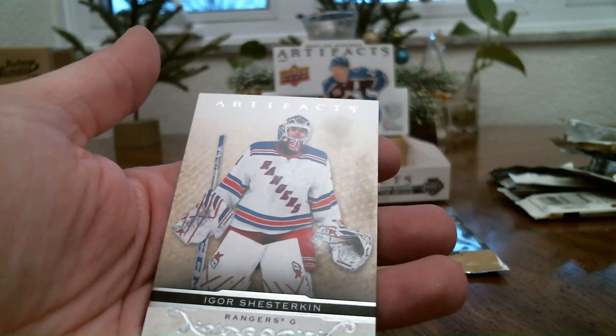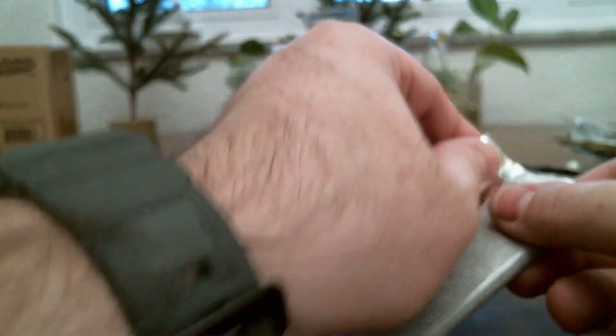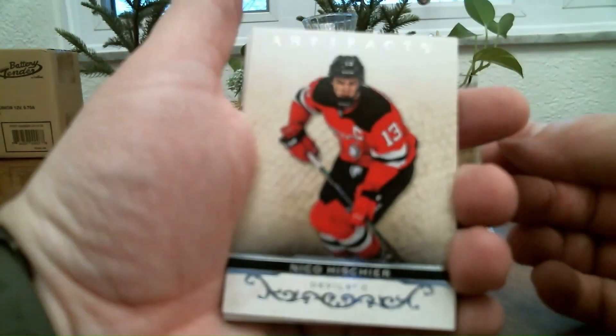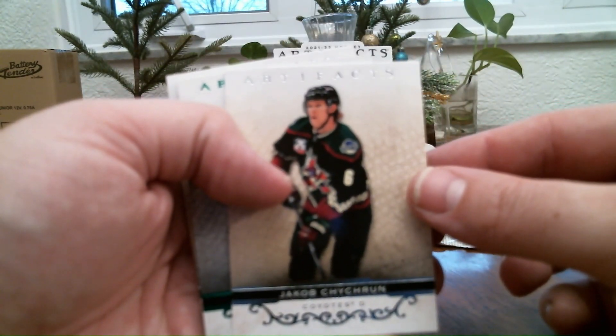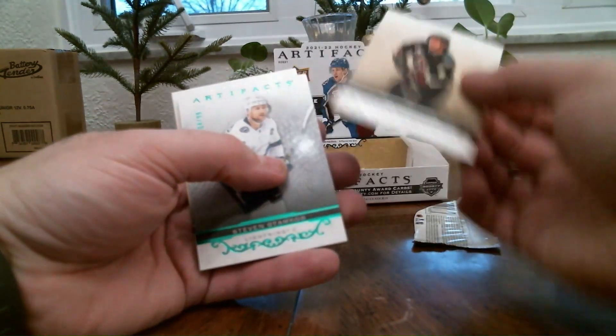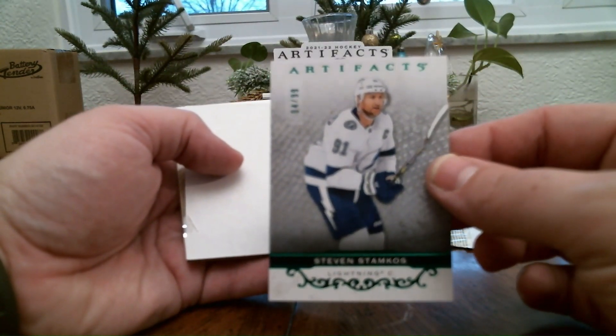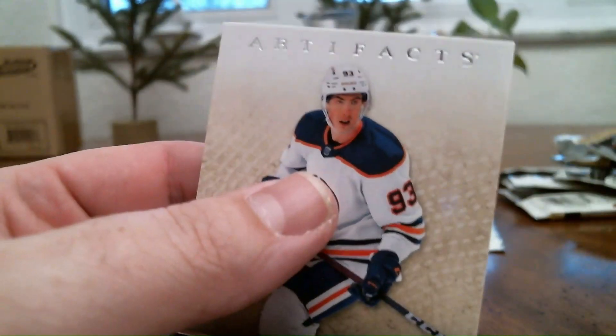Alex Tuch and Igor Shesterkin base cards. One last pack — gonna be a relatively short video. Nico Hischier base card. Jacob Chychrun — if Spitting Chicklets podcast is correct, he's gonna be going to the Maple Leafs. Stephen Stamkos numbered to 99 — very cool. And Ryan Nugent-Hopkins.